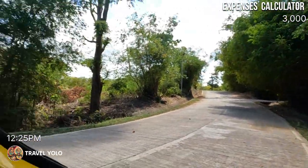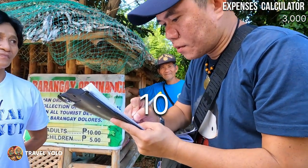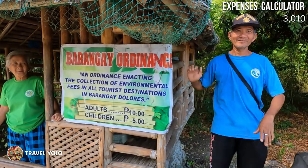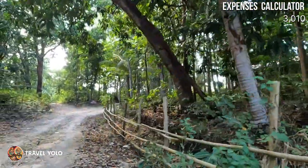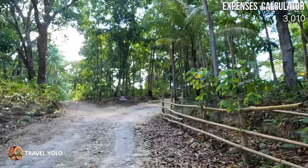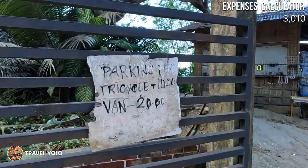After a 24-minute travel from Alubihod Cove, we arrived at the registration area of Gisi Lighthouse. An environmental fee of 10 pesos per person is required. After parking our BMW, we headed straight to the lighthouse entrance. The parking rates are also posted there.